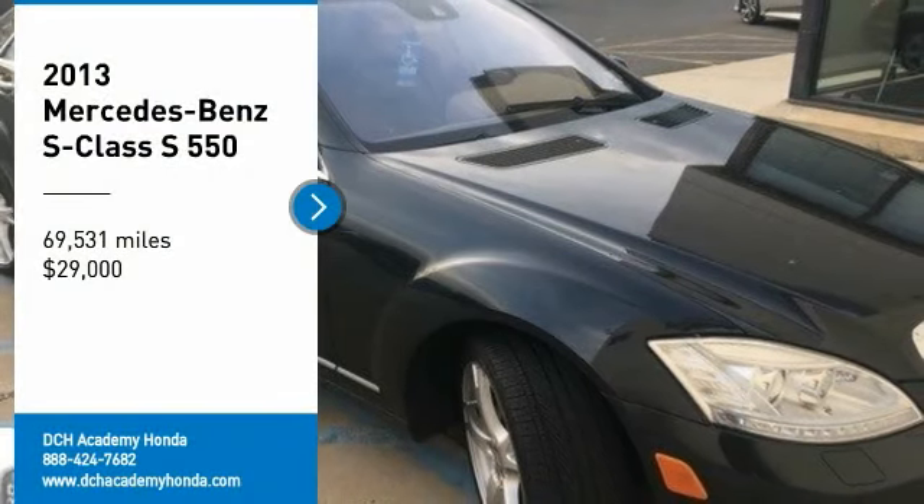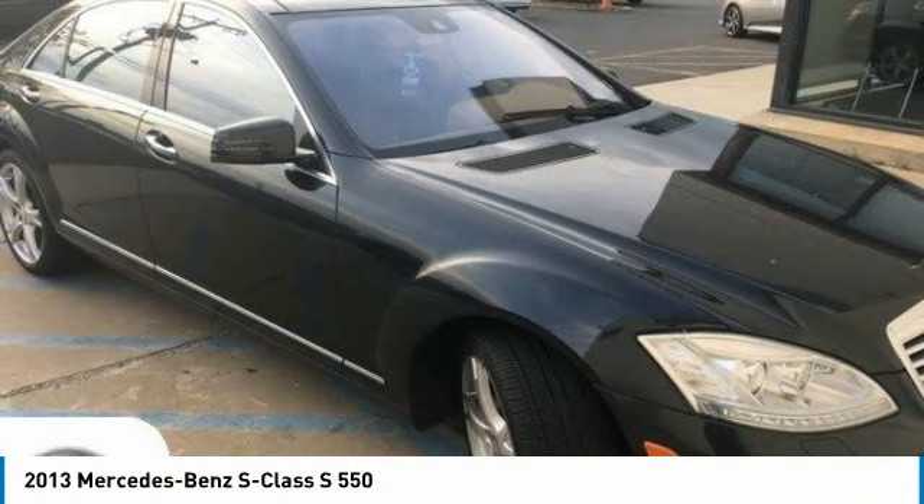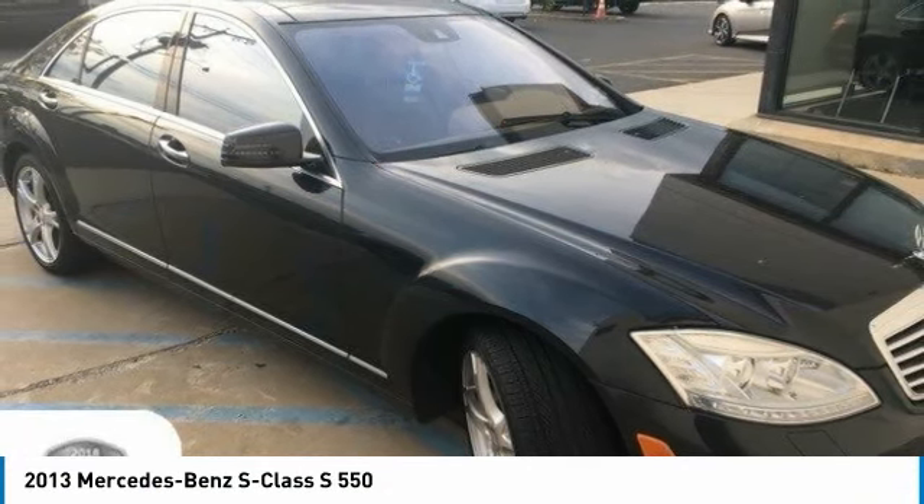Take a ride in the 2013 Mercedes-Benz S-Class. The S-Class is perhaps the only car in the world that doesn't aspire to be something else.